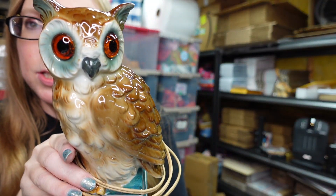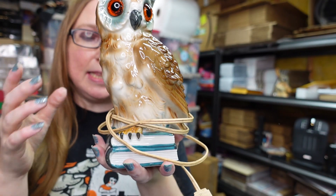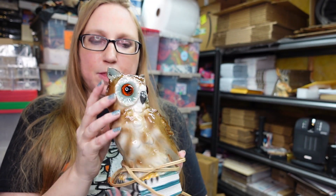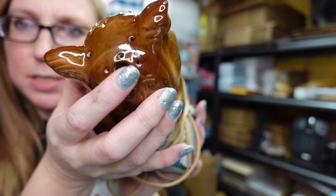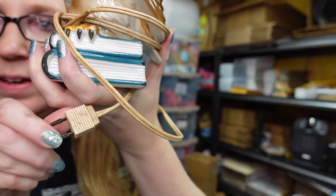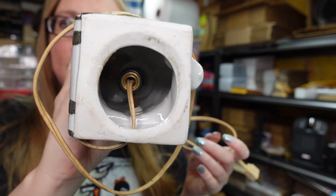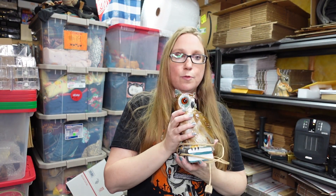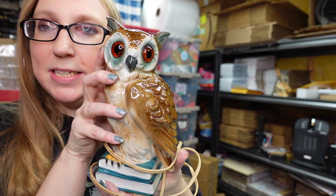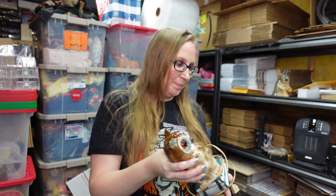Eric won this really sweet ceramic owl nightlight lamp. It's also a diffuser — there's a little hole in the back of its head where you can put some essential oil or perfume, and as it's plugged in and gets warm it will emit the fragrance. It's definitely old — you can tell by the plugs when they're an older piece. He paid $20 for this and we listed it as a buy it now for $99.99. His eyes glow so cool when he's lit.